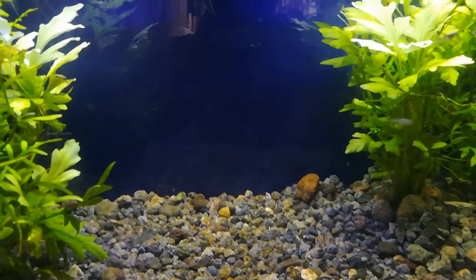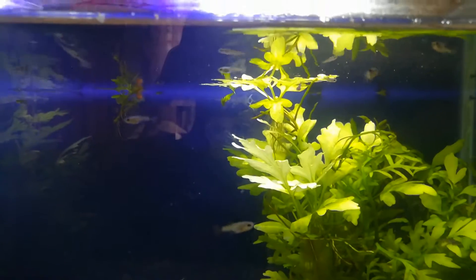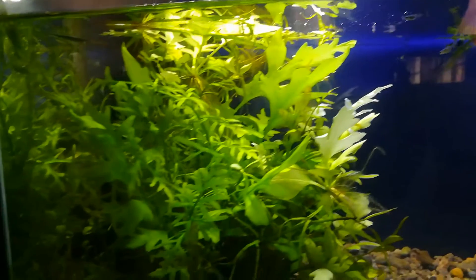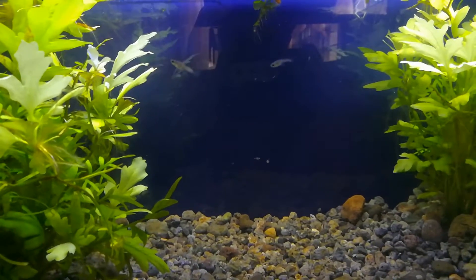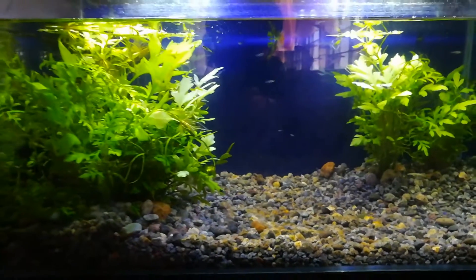Let's see here — these guppy fry are the electric blue musco, and as you can see there are still guppies here, almost 60 of them. To be exact, 63 from the last time I counted.